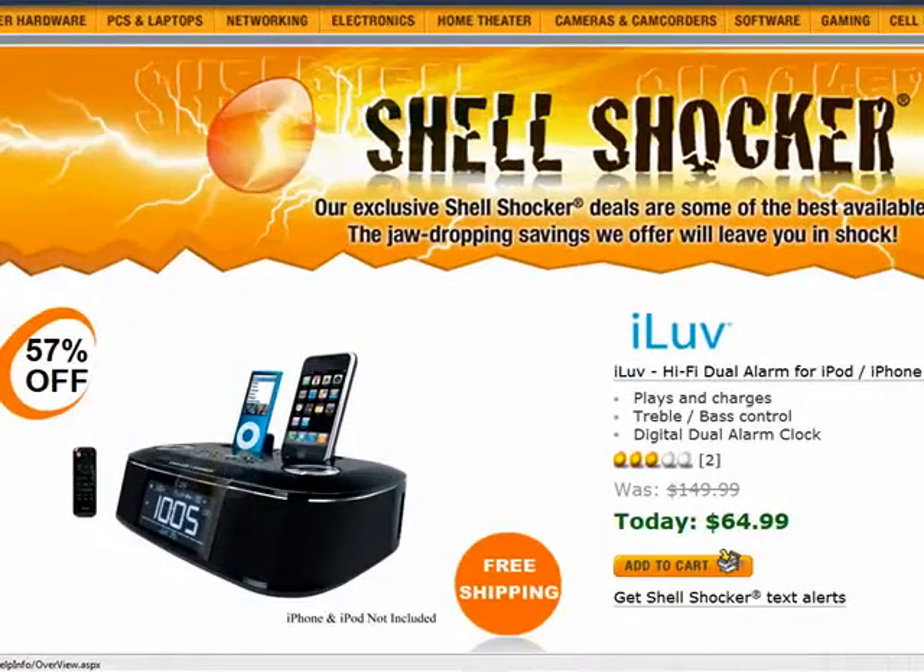Let's start off with this Newegg.com deal. They call these shell shockers when it's a temporary sale on a product. This is 57% off the regular price for an iLove IMM173 clock radio, now $65 with free shipping anywhere in the continental US.